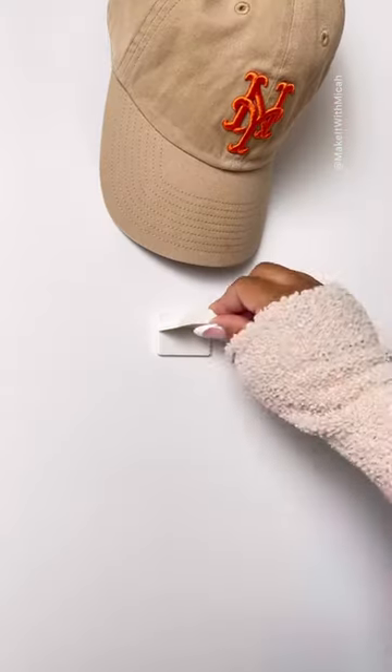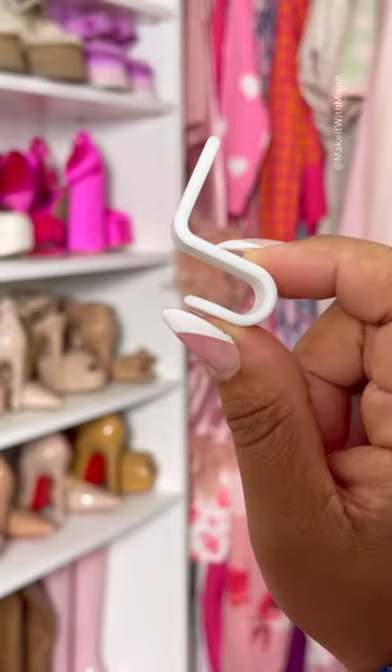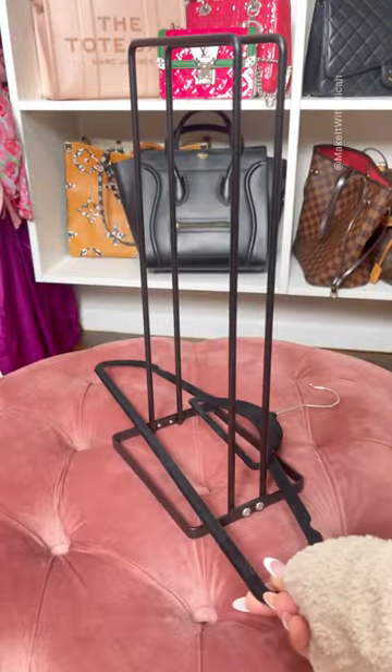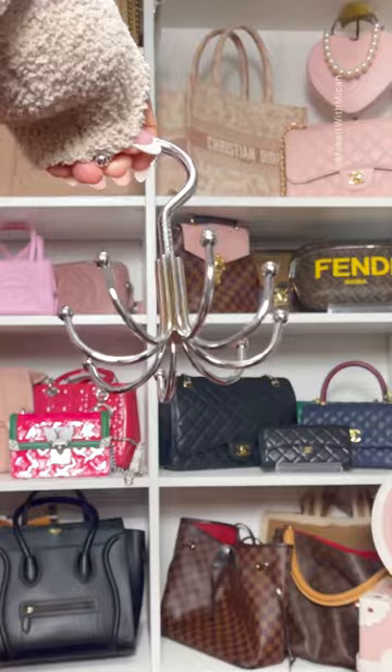These adhesive hat hooks keep my hats organized. These hook hangers allow you to save space but also keep your outfits together. I store my spare hangers discreetly on this rack, and this belt hanger holds up to eight belts.